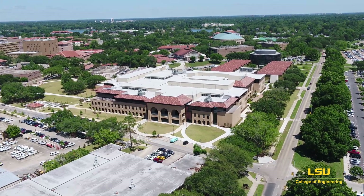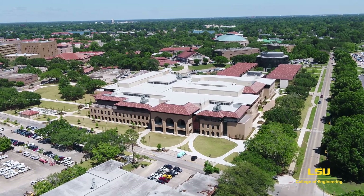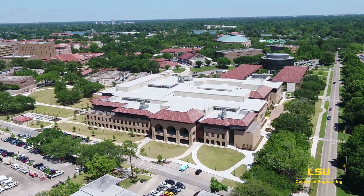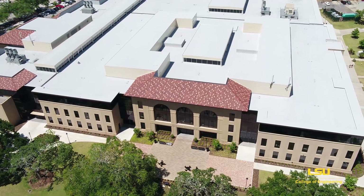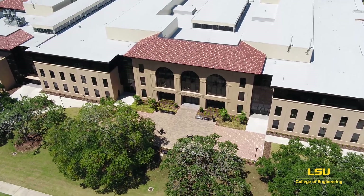The newly renovated and expanded Engineering Building officially opened in 2018. The building now measures more than 400,000 square feet and houses numerous state-of-the-art research labs and classrooms, as well as plenty of student-centered spaces for studying and hanging out.